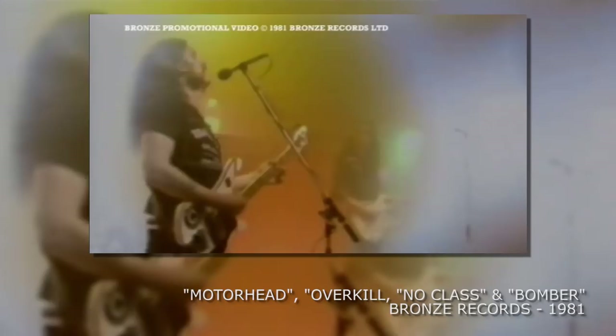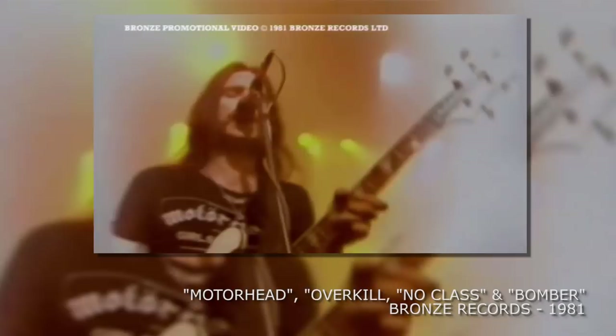The 4001 is white with black binding and was seen on a collection of music video releases from 1981 — notably Motörhead, Overkill, No Class and Bomber. Much of the 4001 remains stock apart from an upgraded pickup.